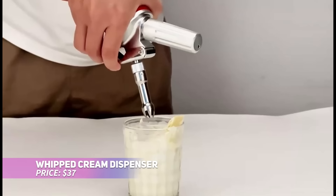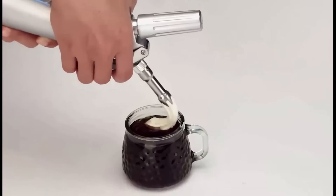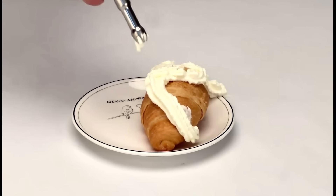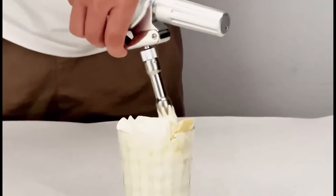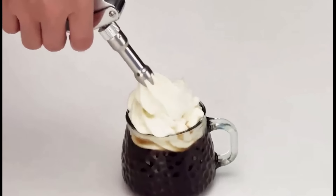Elevate your desserts and beverages with this professional whipped cream dispenser. Made from durable aluminum, it's lightweight but sturdy, and the three included stainless steel tips provide endless decorating options. With a 500 ml capacity, it's great for small gatherings or bigger events. Simply chill, charge with N2O (not included), and enjoy fresh whipped cream whenever you like.